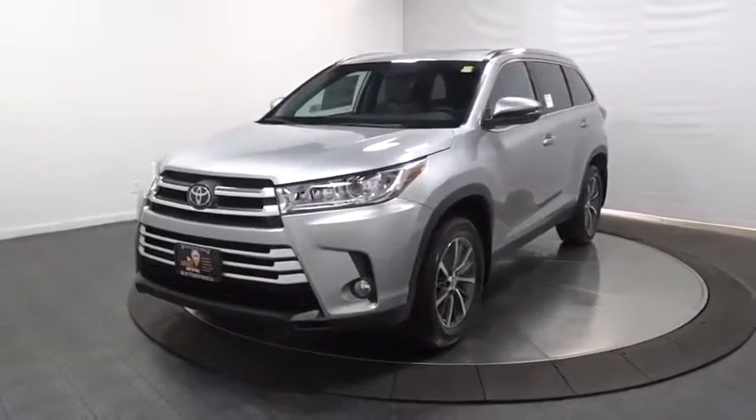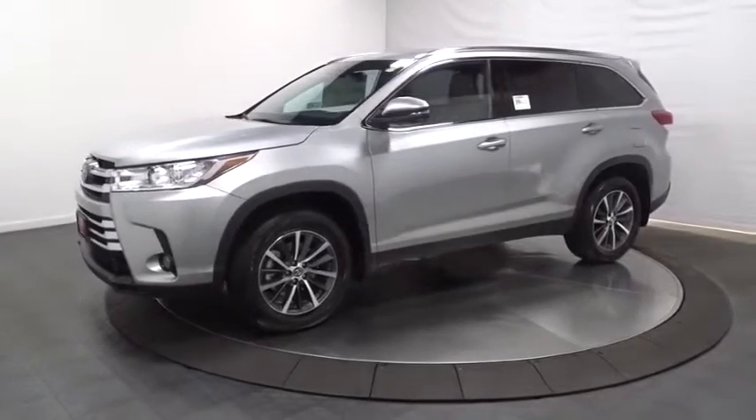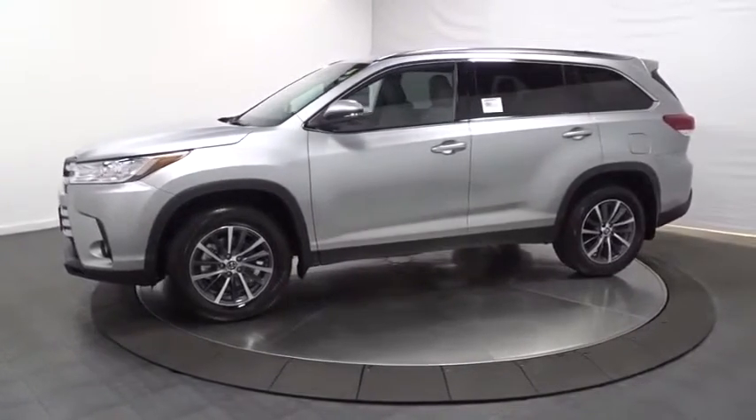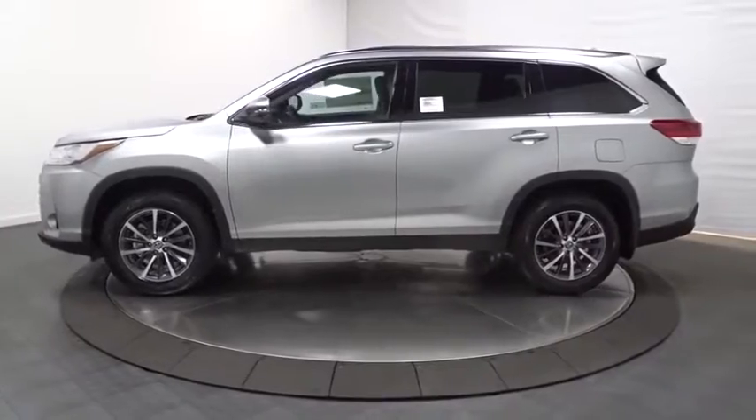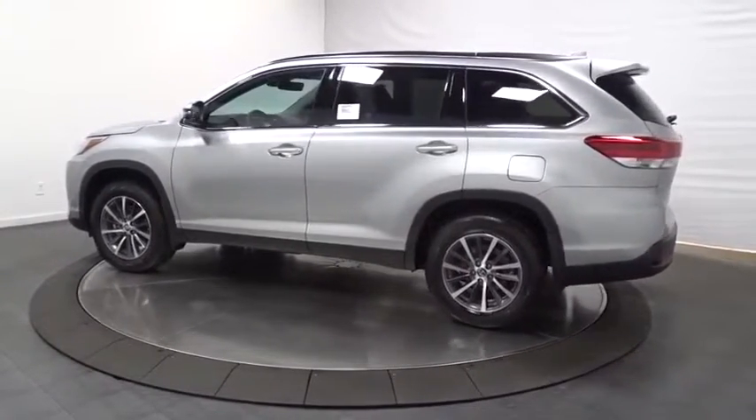2019 Toyota Highlander. The Highlander is the SUV that's thought of everything. It offers seating for up to seven and features Toyota's innovative center stow design. The second row bench seat folds away, leaving a pair of captain's chairs.